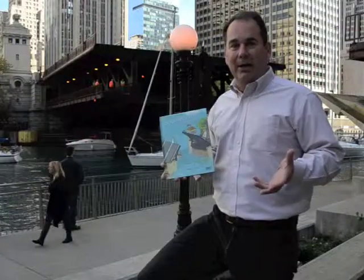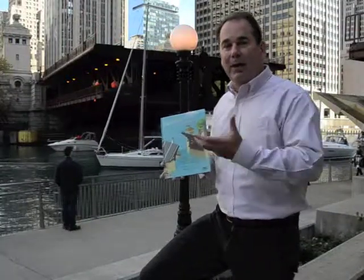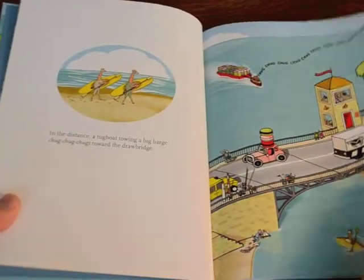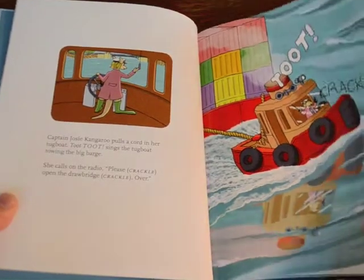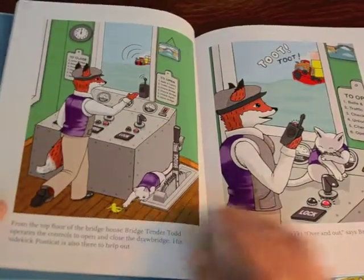Drawbridge's Open and Close will show you just how most of those bridges work. Josie, the tugboat captain, who is pulling a big barge and needs the bridge to open. Bridge Tender Todd and his sidekick, Ponticat, then go through the six steps of opening a bridge.